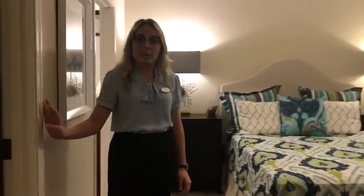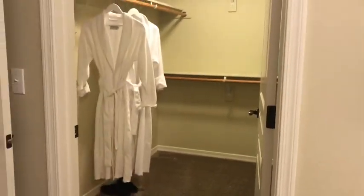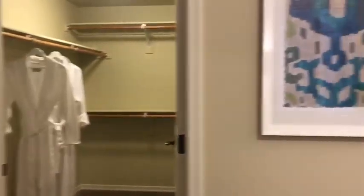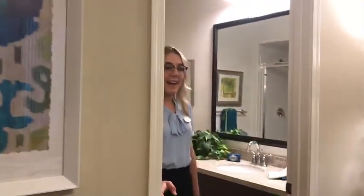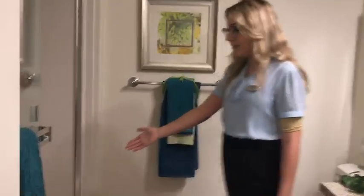This is the only floor plan that has dual walk-in closets. The master closet is very spacious. And the master bathroom here does have a step-in shower.